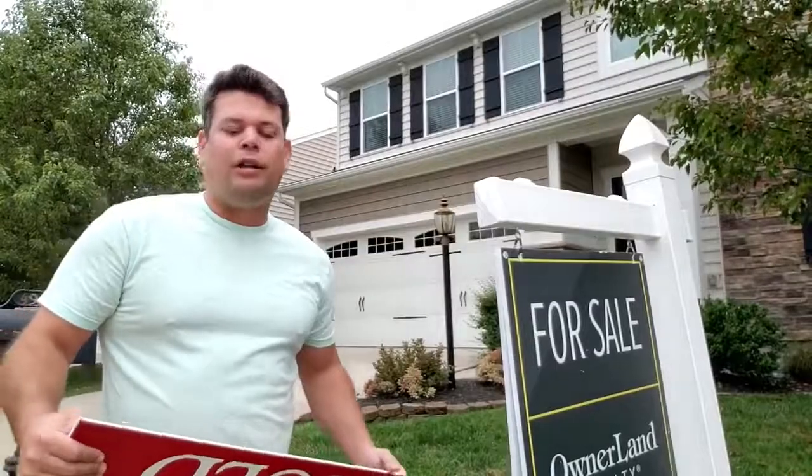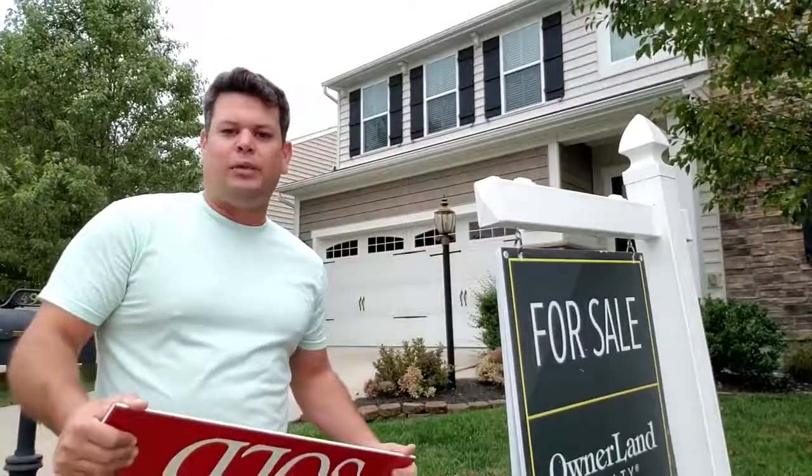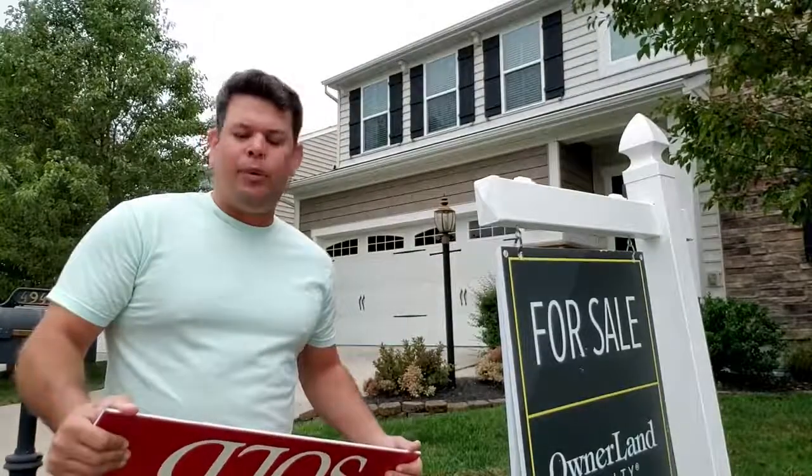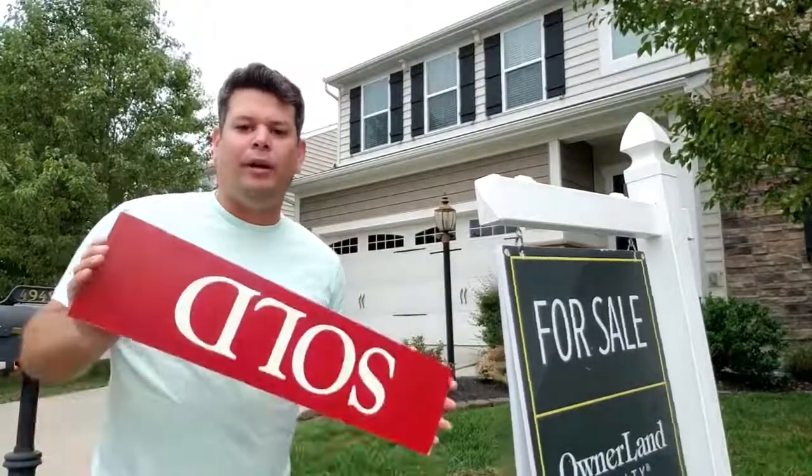Hey guys, sitting outside of my listing on Parkside Drive in South Lebanon, the Stone Lakes Division. If you recall the video we did about a month ago, we had put this on the market and within 24 hours we had multiple offers above the asking price. So I'm here today putting in most sellers' favorite sign to put in the yard, which is a sold sign.